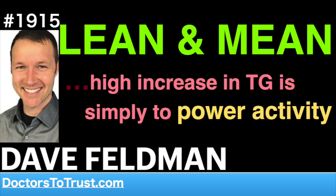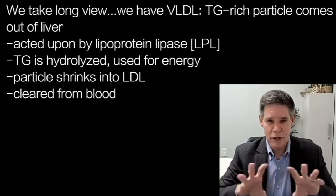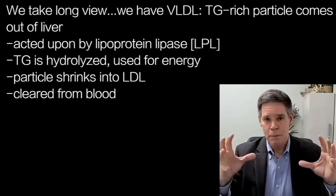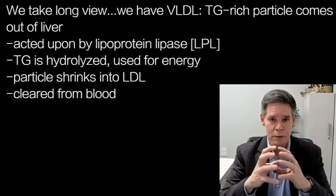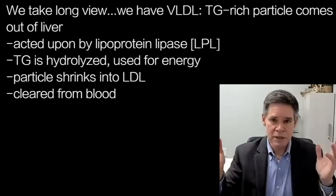We take a long view of things. We have our pathways: VLDL is a triglyceride-rich particle that comes out of the liver. It gets acted on by lipoprotein lipase. The triglyceride is hydrolyzed and used for energy. The particle shrinks in size into an LDL class particle, which is then subsequently cleared. And that's kind of what we all know.